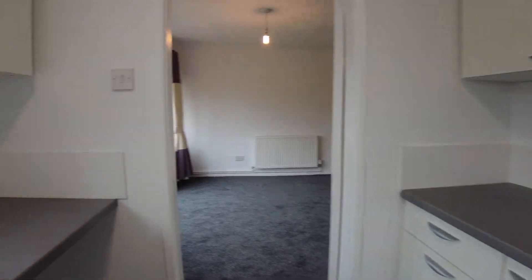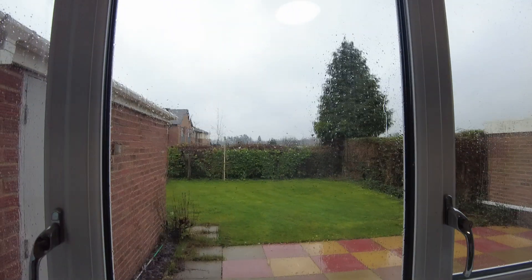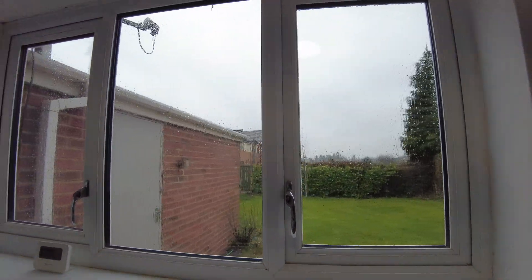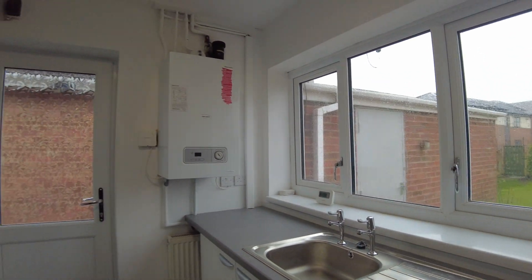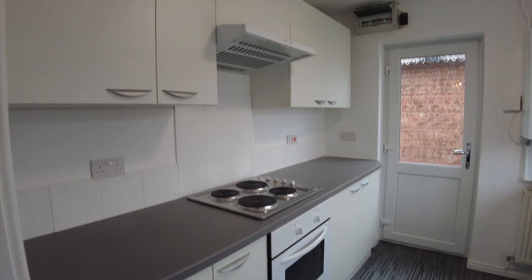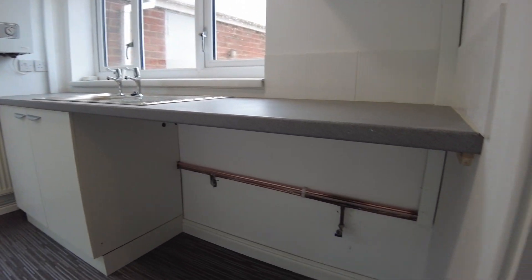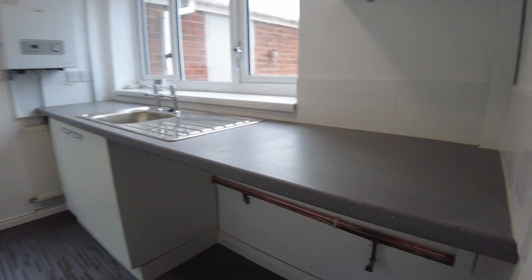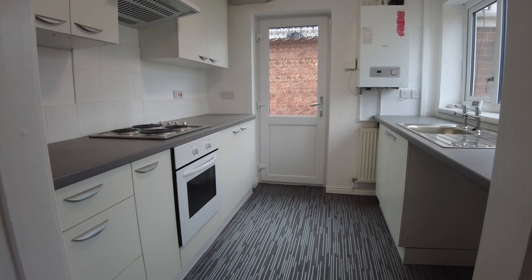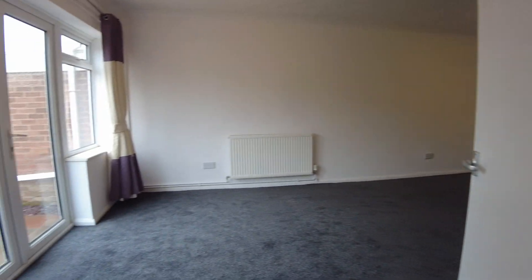It's a brand new kitchen fitted in here, nice view over the garden, and that's sort of south south-westerly, so a really sunny aspect on the back of the property. New boiler, new kitchen — got the oven, hob and extractor there, and plenty of space for a washing machine underneath with all the requisite plumbing.